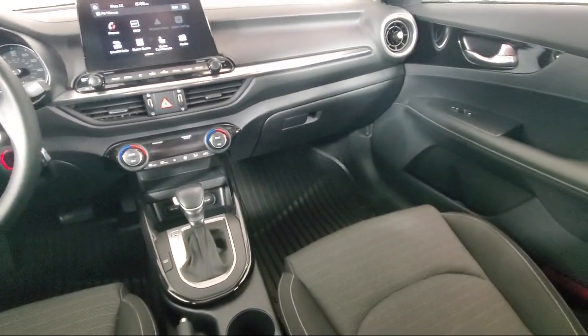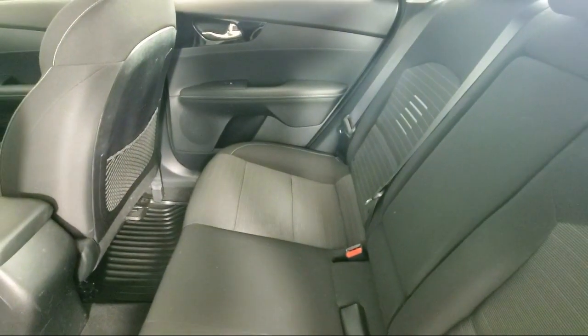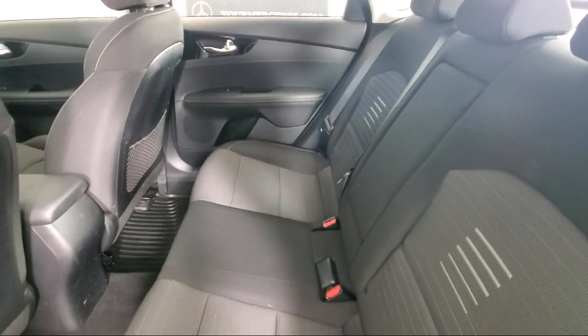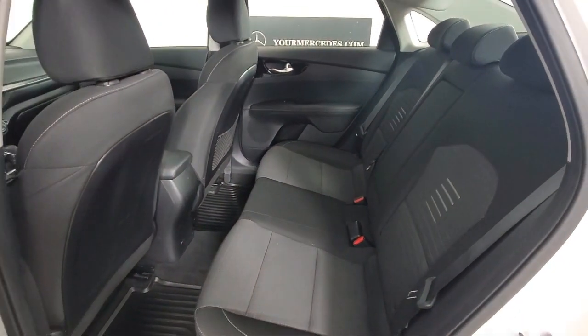We offer contactless test drives and a relaxed professional atmosphere. Whether you want to shop 100% online using our online shopping tool, or visit us at one of our three convenient locations, we make it easy.